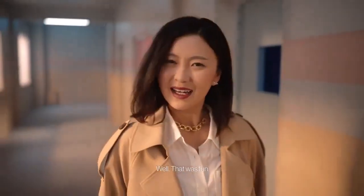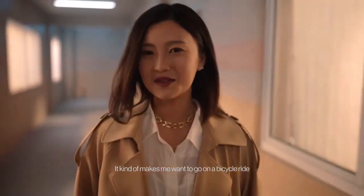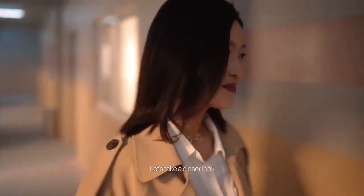Well, that was fun — it kind of makes me want to go on a bicycle ride. Let's take a closer look.